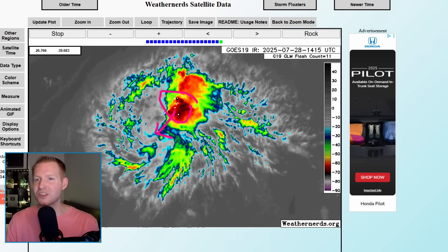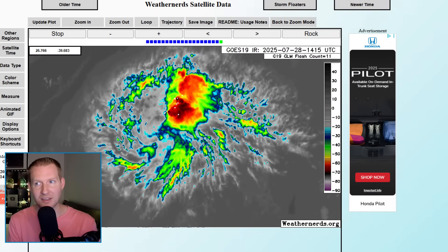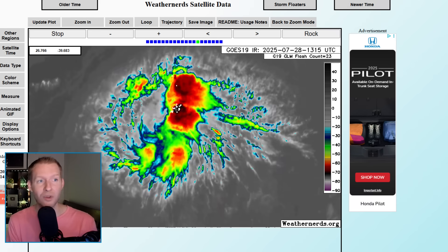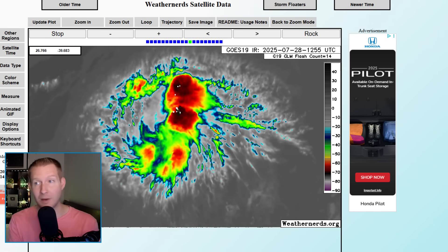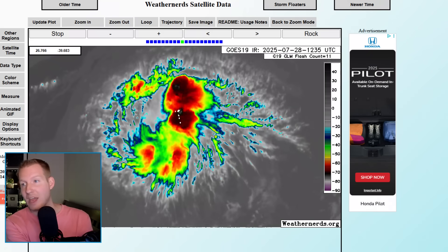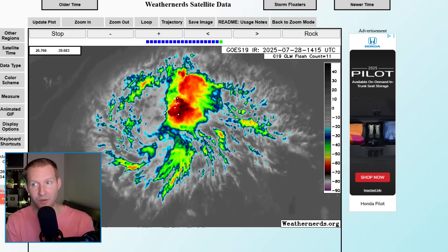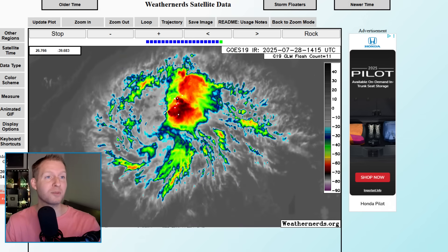It's something to watch. I would not be surprised if the hurricane center tags this thing as an invest, or at the very least just one of those yellow bubbles for a low opportunity for development. This thing to me has a better shot than that system they kept alive all the way across the North Gulf Coast until it came across land in Texas. It looks pretty healthy to me.